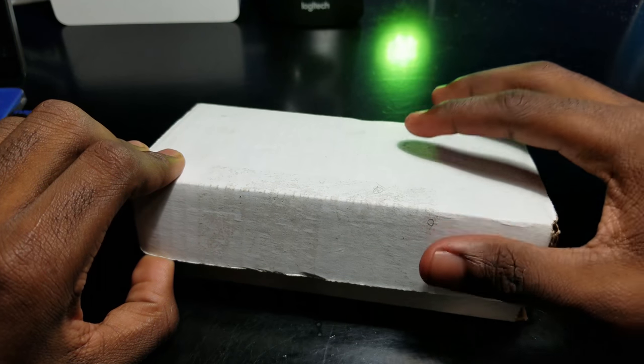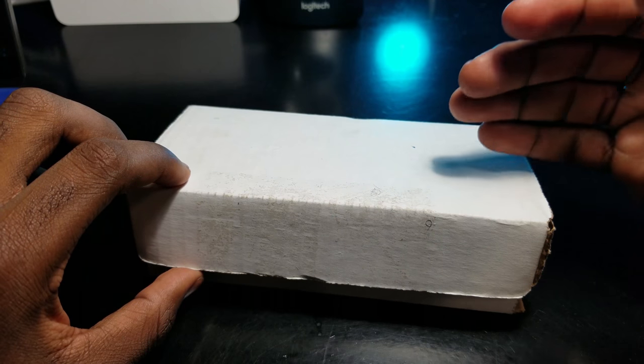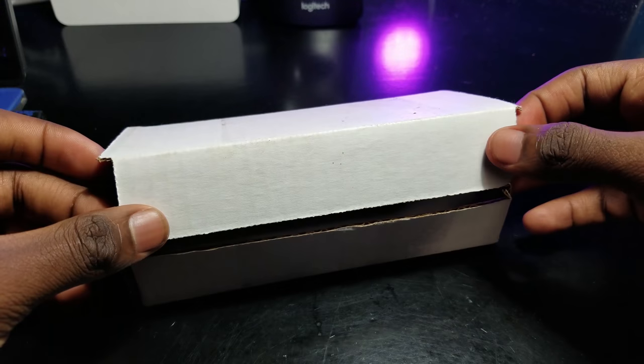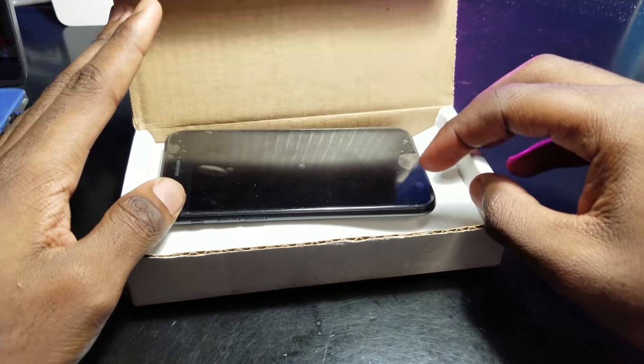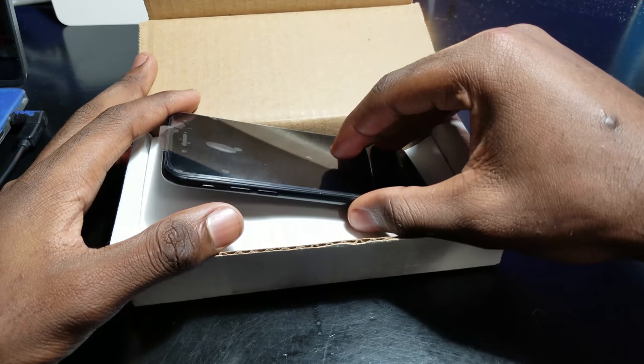They did design the box like this on purpose, simply because they don't want anybody intercepting the package and trying to see what's inside of it. A blank-white package means nothing important. Wait a sec, something's off here.